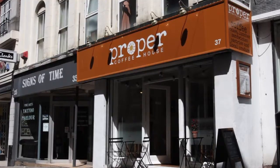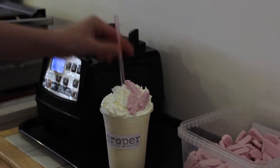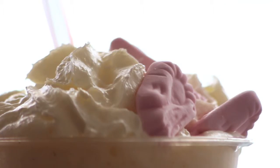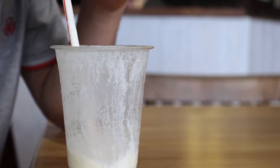This is the proper coffee house in the high street in Margate and we're doing a shrimp — one of the old shrimp sweets milkshake. It's really sweet, it's really popular with kids. We tried to link it in with the fossils that were at the Turner Contemporary.